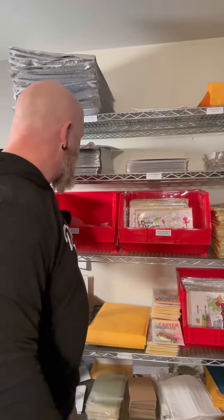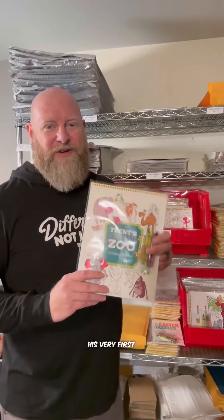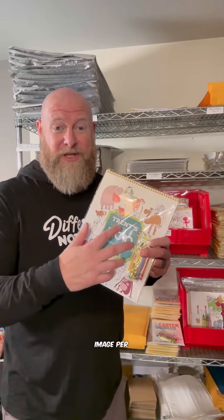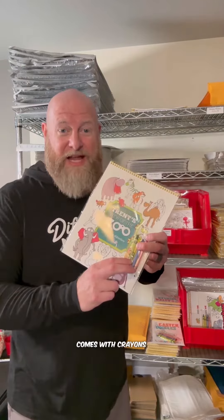Drawings by Trent really started with his very first coloring book, Trent's View of the Zoo. This has a single image per page — I think there's 16 of them — and it comes with crayons and something else I'll tell you about in just a minute.